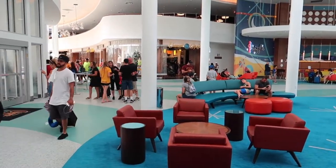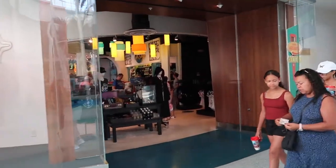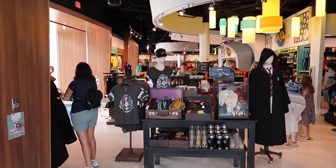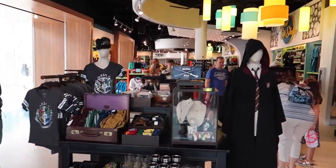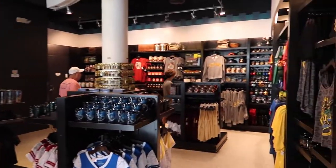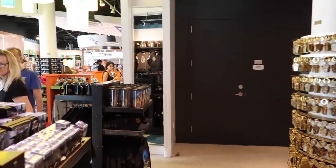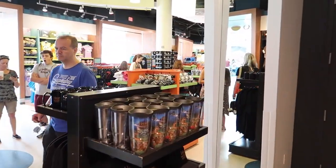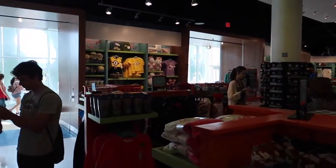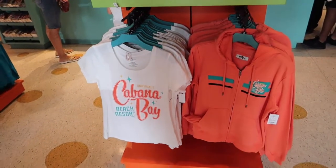Just over here is the Universal Gift Shop. Let's go and have a look inside. Everything in this gift shop is what you'll find in the parks — there's the Harry Potter stuff, Marvel, and some resort-branded merchandise as well. Also, if there's anything that you've missed when you've been in the park, say you spotted something and forgot to pick it up, you can request here any item of merchandise from the park and they will find it and bring it to you right here at the resort.